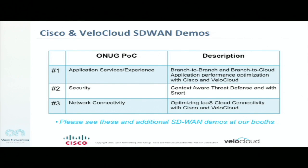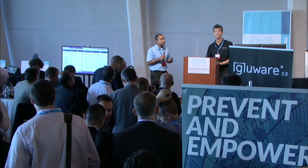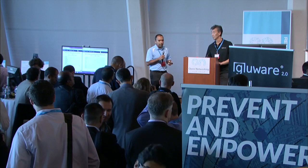We have three demos lined up here on stage, and we have a lot more going on in the booths. The demos we're going to talk about would be the application services experience, which would showcase branch-to-branch and branch-to-cloud collaboration applications, then security from an SD-WAN perspective, and last but not least, network connectivity with Vella Cloud showcasing how they optimize the experience for any cloud-based applications.